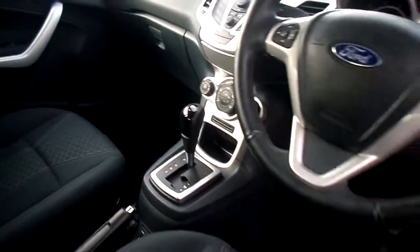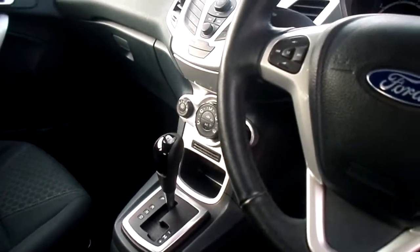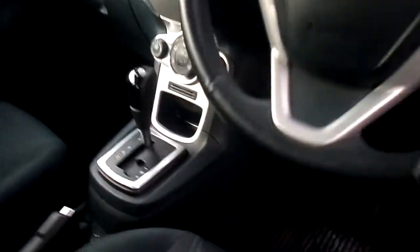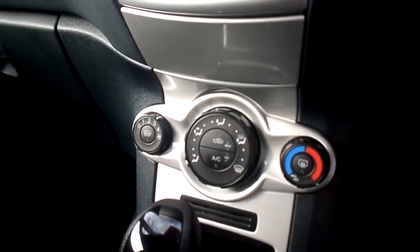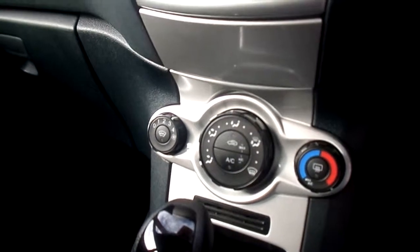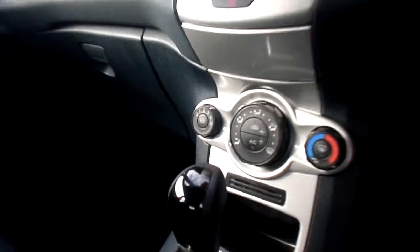Of course, being a Ford it has the heated front screen, which is quite unique to Fords. So on a cold, icy, frosty morning just press the button and within a couple of minutes your front screen will be clear and you are ready to go.